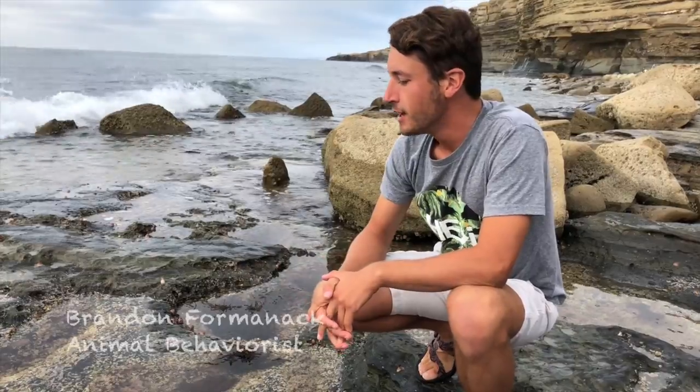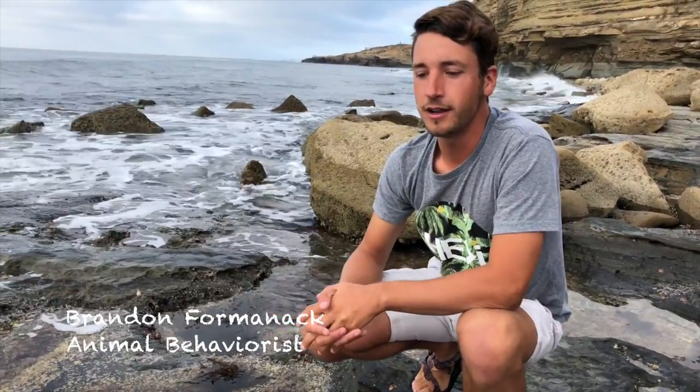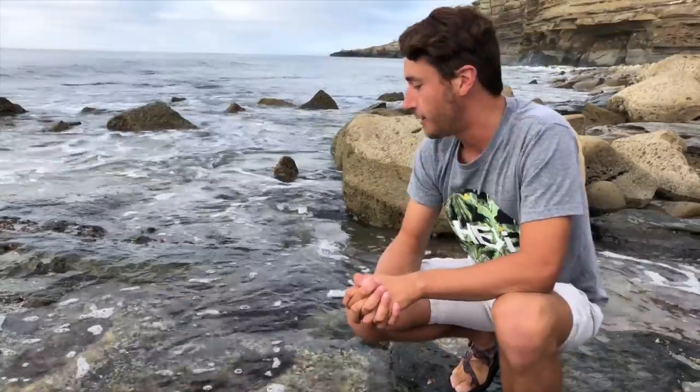Welcome back to Brandon's Animal Expeditions. Today I'm in San Diego at some of the tide pools. Tide pools are a very interesting area because the animals and plants that live there have to be able to withstand water coming in when the tide is high and then water rushing out. At low tide, it forms what's called tide pools.